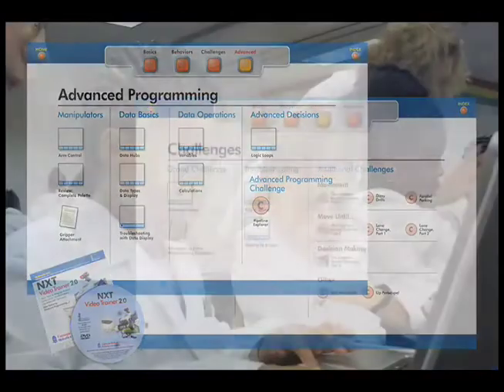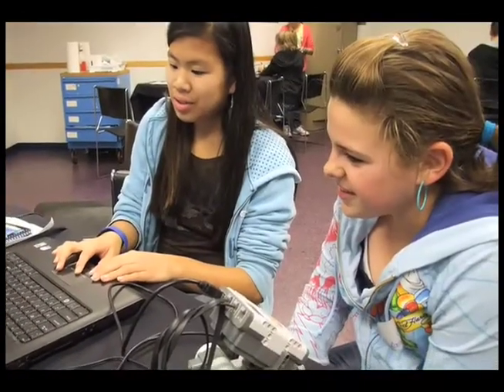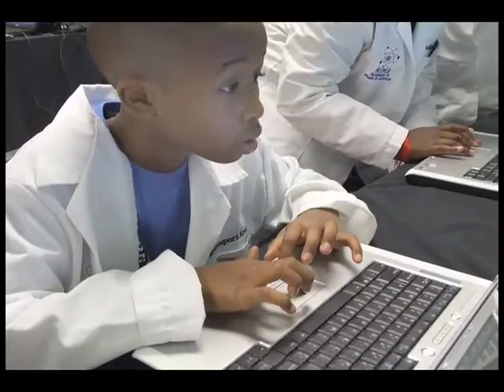The NXT Video Trainer DVD includes over 70 short videos that will help with class instruction. The DVD includes a classroom license that enables you to place the NXT Video Trainer on every computer in one classroom, and then you can use it with your students.